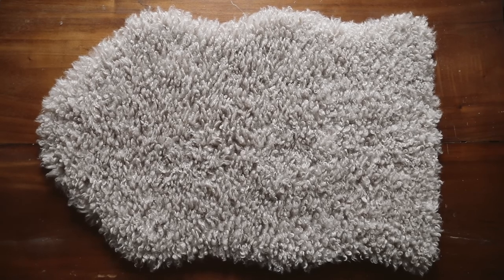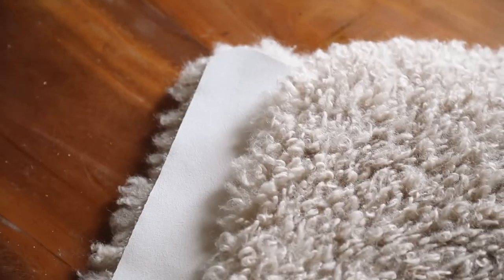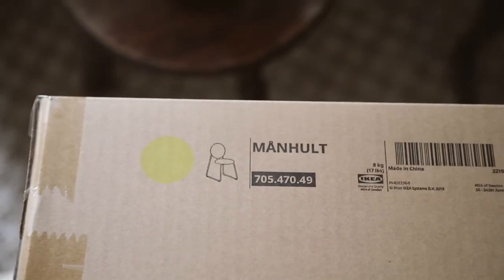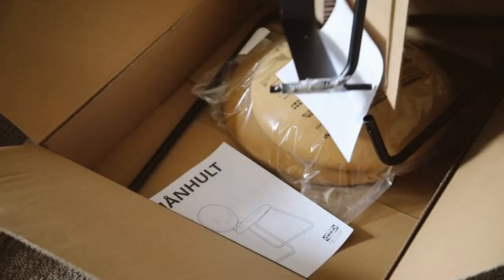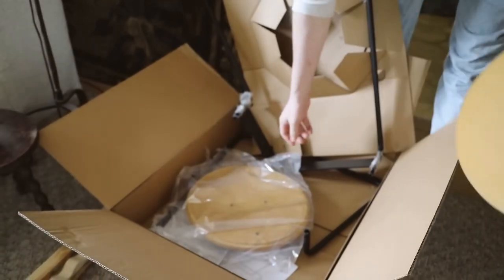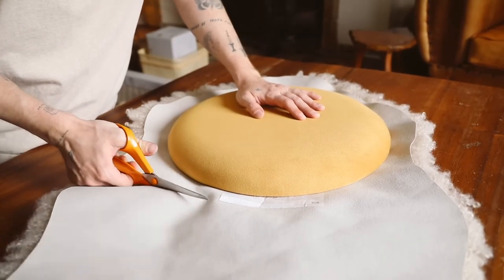For our first project we're going to be using one of the new teddy bear shearling throws that IKEA has - the Svindage collection. They are so insanely fluffy and high quality. I'm also going to be using the Manholt chair, which is honestly such a stunning chair as is, but we're going to use it as a base for our project. It's $80 and has two seat cushions which we're going to be reupholstering in those shearling rugs.